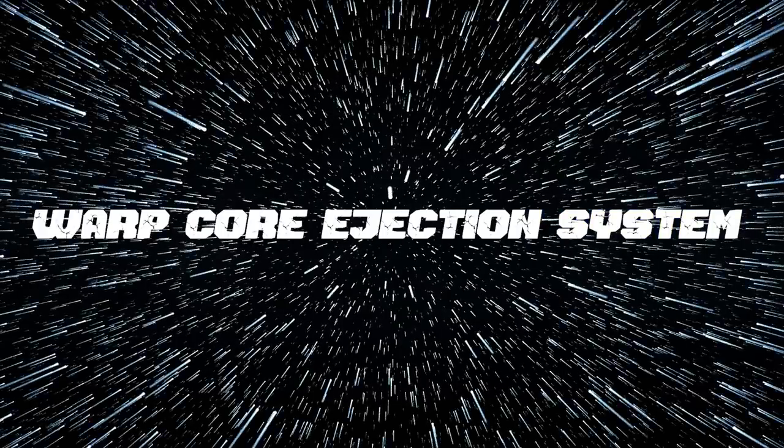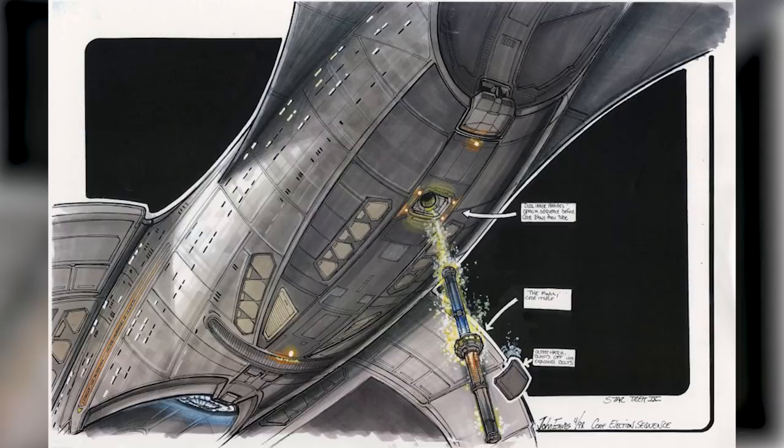Number five: warp core ejection system — or should we say a warp core ejection system that actually works, because the one on the Enterprise-D was always offline. But on the Enterprise-E it actually worked and they could actually eject the core. Geordi LaForge does actually eject the core in the movie Star Trek Insurrection, although the movie's budget seems to have prevented us from actually seeing the core eject from the ship. However, we do see a CGI warp core flying towards a subspace tear and then exploding.